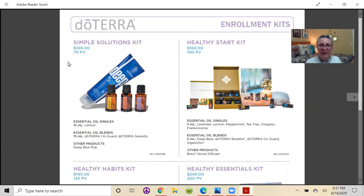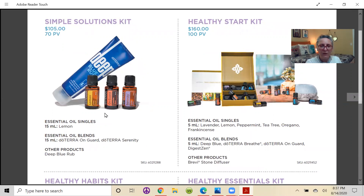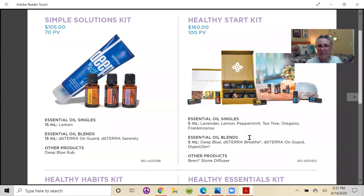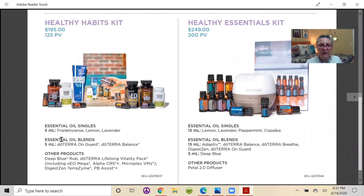The Simple Solutions Kit is $105 and includes Deep Blue, OnGuard, Serenity, and lemon — and not a day goes by without lemon in the water. The Healthy Start Kit gives you smaller bottles of 10 foundation oils plus a nice diffuser. The Healthy Habits Kit gives you supplements, essential oil singles (frankincense, lemon, lavender), blends (OnGuard, Balance), Terrazyme, PB Assist, Lifelong Vitality, and a big tube of Deep Blue.